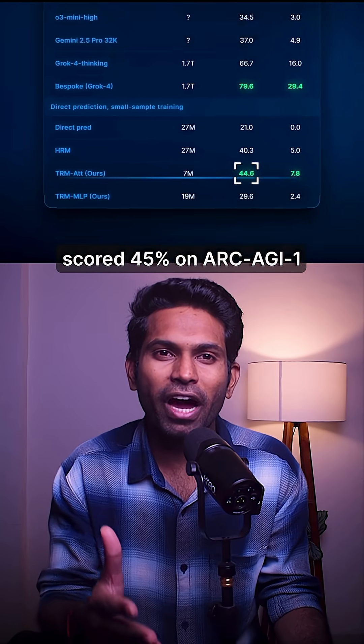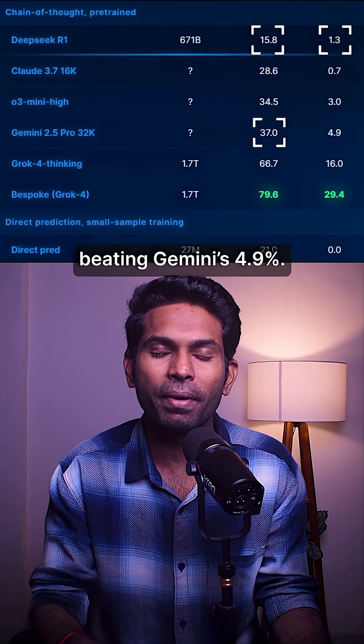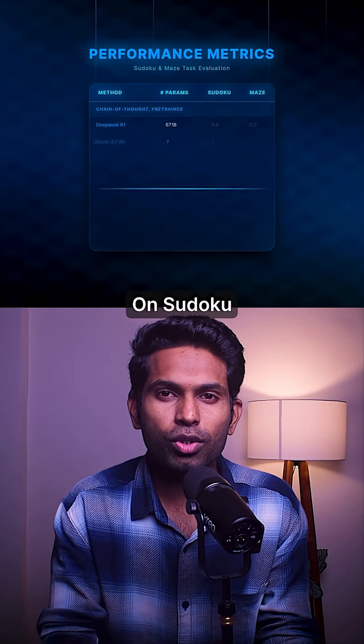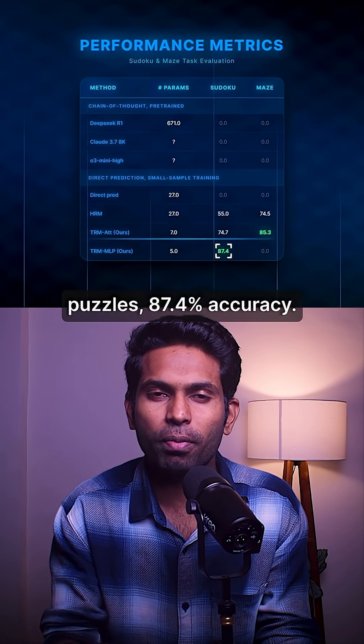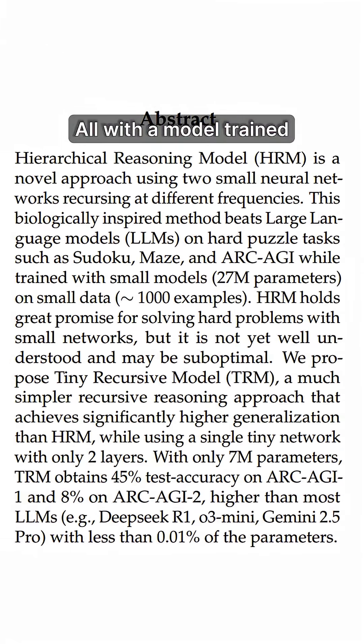TRM scored 45% on ARC-AGI 1 and 8% on ARC-AGI 2, beating Gemini's 4.9%. On Sudoku puzzles, 87.4% accuracy. On complex mazes, 85.3% — all with a model trained on just 1,000 examples for under $1 million.